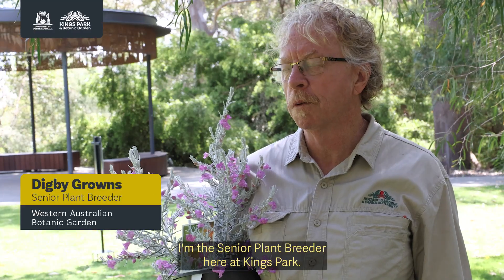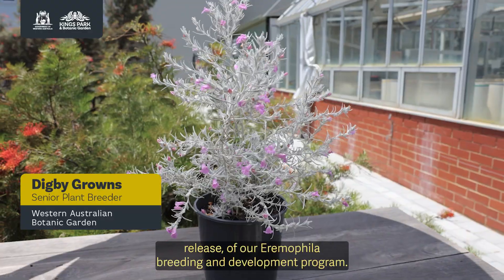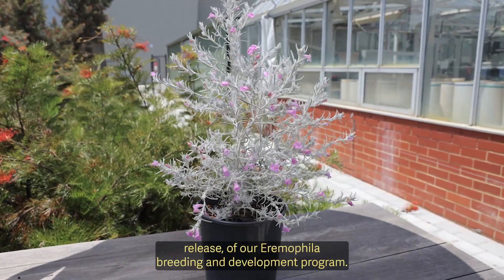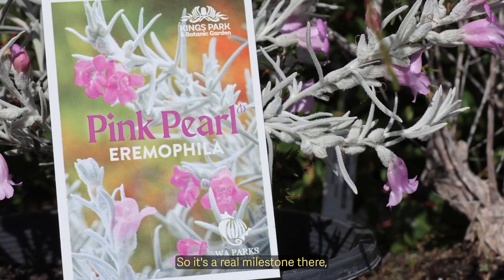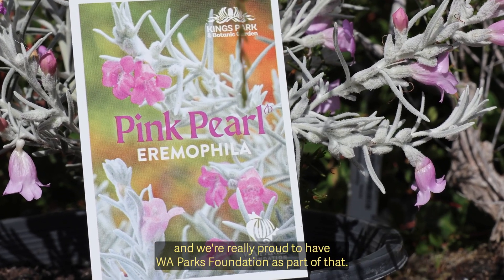Hi, I'm Digby Grounds, the senior plant breeder here at Kings Park. Pink Pearl is our first release of our Eromophila breeding and development program, so it's a real milestone, and we're really proud to have WA Parks Foundation as part of that.